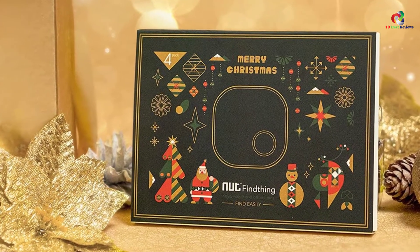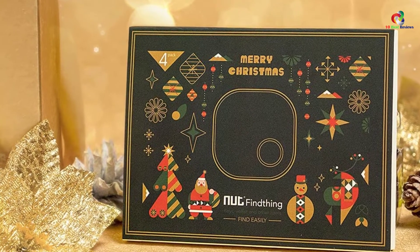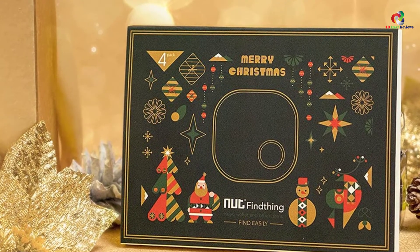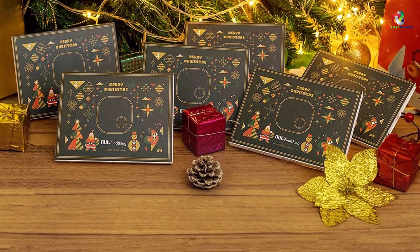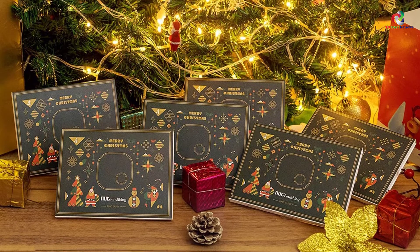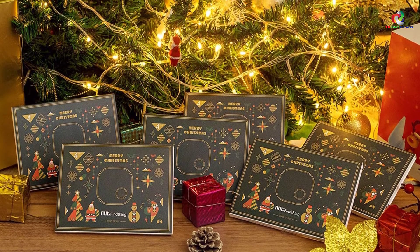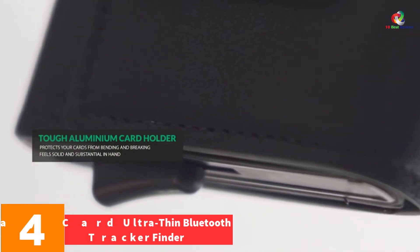The Nutale Nut3 avails a powerful replaceable CR2032 battery that lasts a year of regular use. Furthermore, the tracker uses a smart Bluetooth tracker to retrieve lost phones by making the phone ring even when in silent mode. Likewise, the tracker assures the finding of phones, wallets, bags, and more.